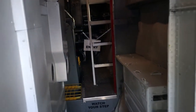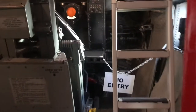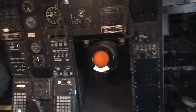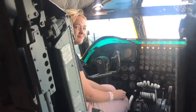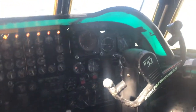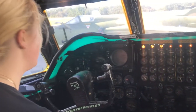We're entering the B-52D Stratofortress. We're in the cockpit of the B-52 — co-pilot and our young pilot.